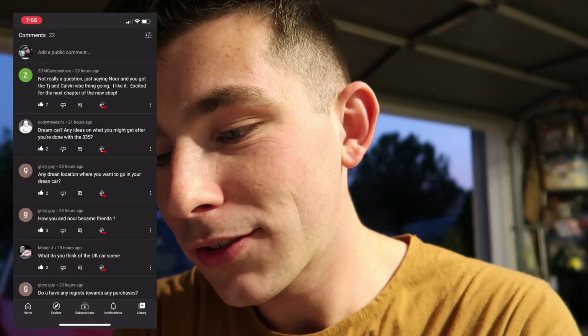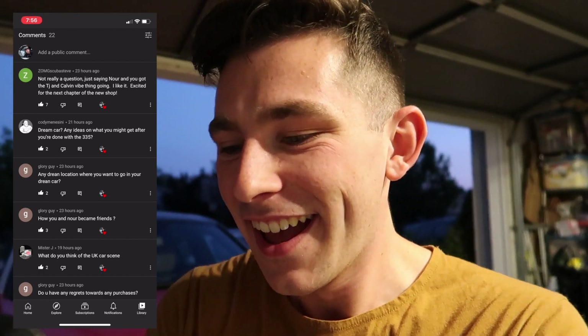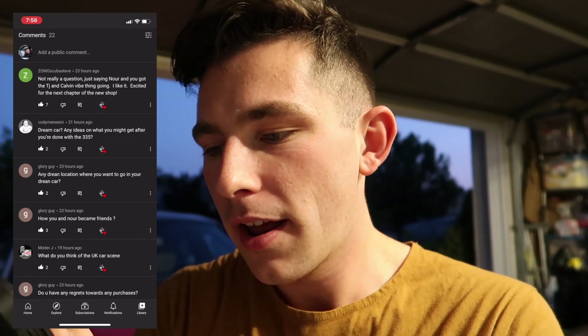Now let's head over to the YouTube community tab — there weren't as many questions there as on Instagram but let's go through them. There were 22 questions. One person commented saying I have a TJ and Calvin vibe going, which is actually a compliment — thank you so much. They also said they're excited for the next chapter of the new shop. The next chapter of the shop is going to be great, just a few months down the road.